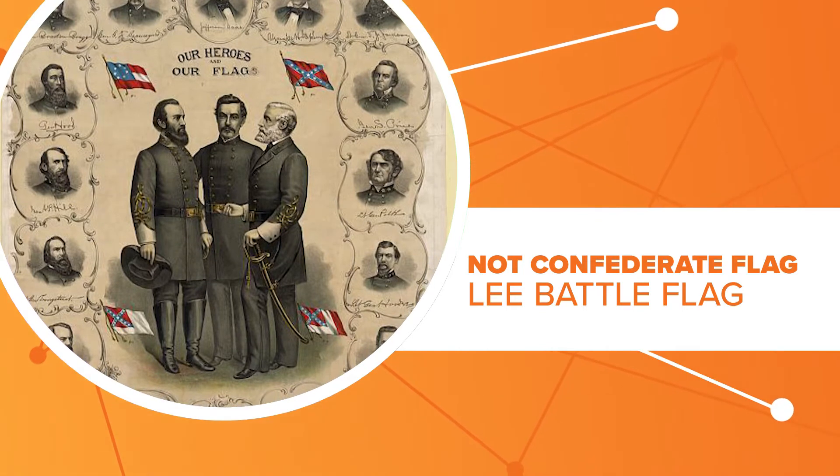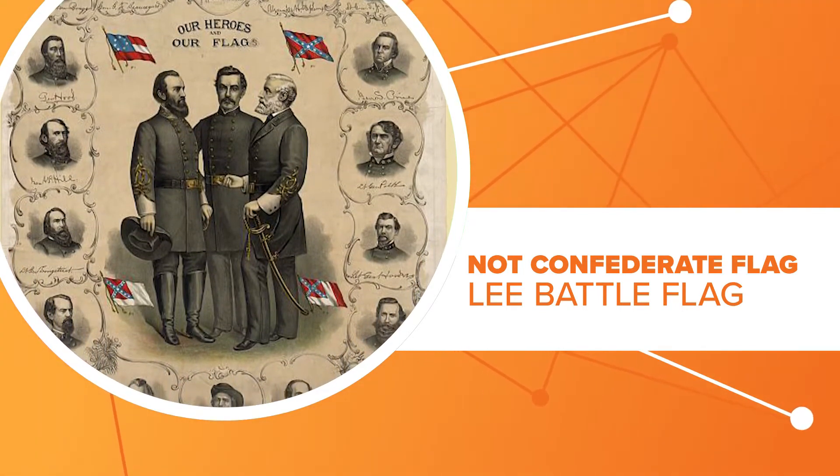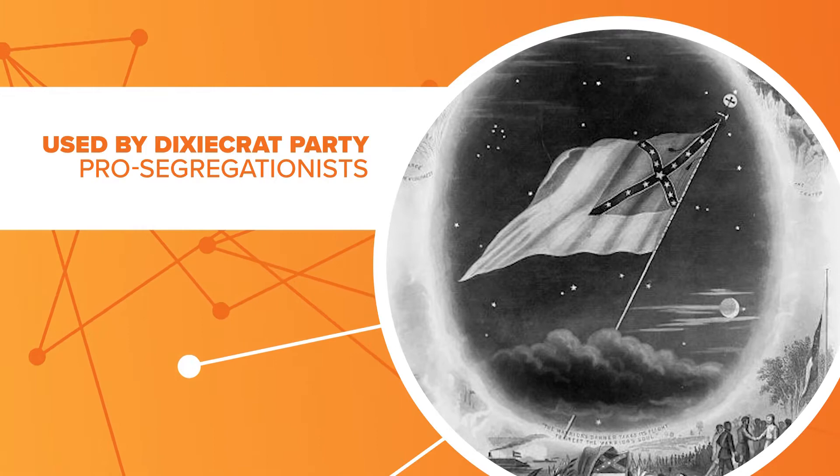For decades after the Civil War, it was really only flown by Confederate veteran groups during parades. The Confederate flag we know of today didn't take on additional significance until the 1940s.